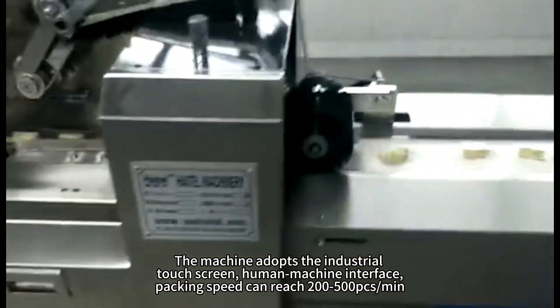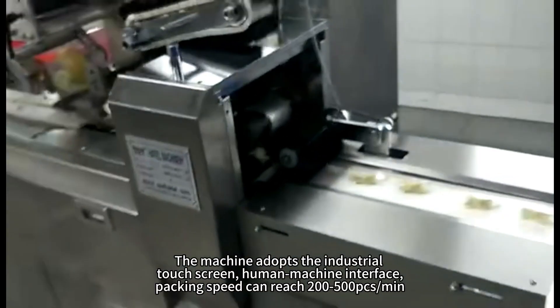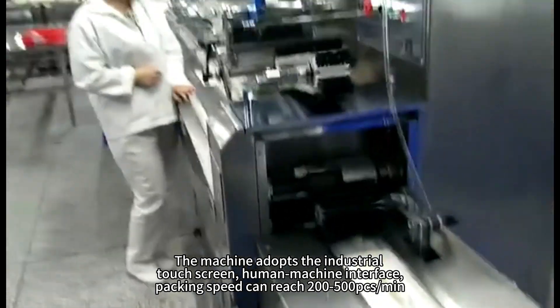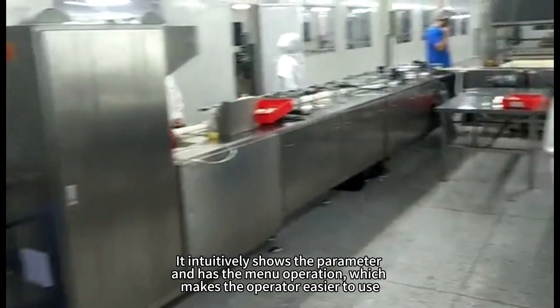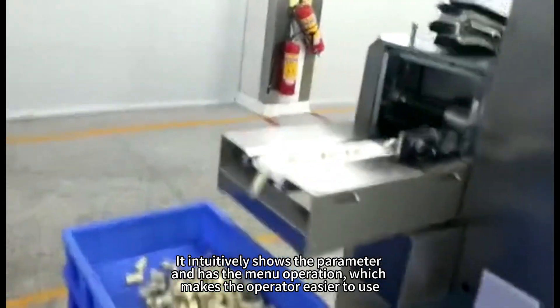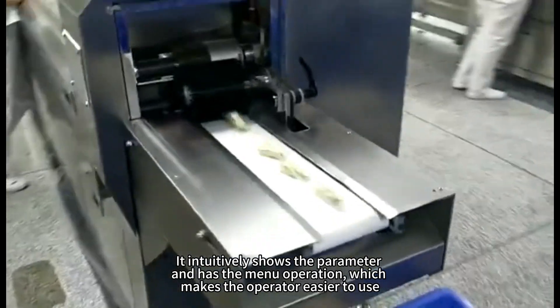The machine adopts the industrial touch screen human machine interface. Packing speed can reach 200-500 pcs per minute. It intuitively shows the parameter and has the manual operation, which makes the operator easier to use.